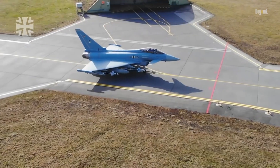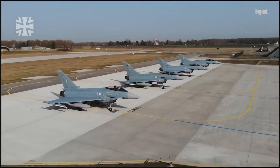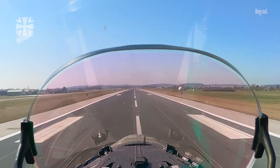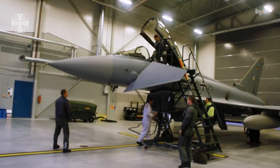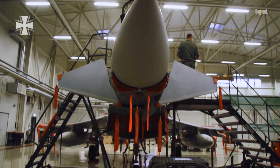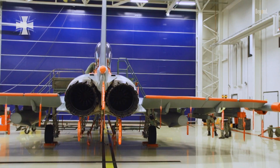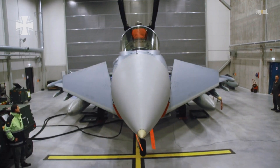The Eurofighter Typhoon stands as a testament to European cooperation and technological prowess in the field of military aviation. Developed by a consortium of four nations — the United Kingdom, Germany, Italy, and Spain — this multirole fighter aircraft embodies the collective expertise and resources of some of Europe's leading aerospace companies.